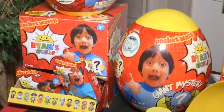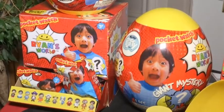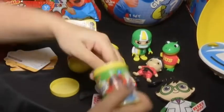Ryan's Toy Review is a really popular YouTube channel with 16 billion views and over 4 million subscribers, and they now have toys based on Ryan himself. You can get a Ryan's World giant mystery surprise egg that has slime, figures, and toys all hidden inside. Kids can unbox the entire thing and they'll have a little piece of Ryan's World at home with them.